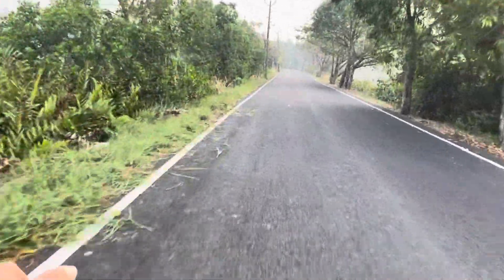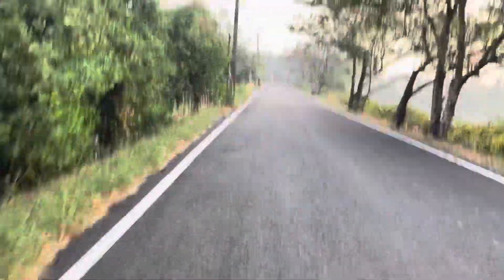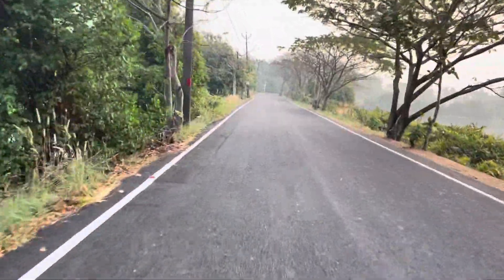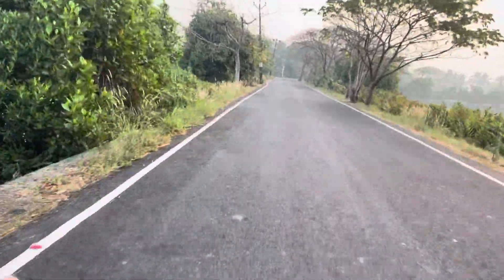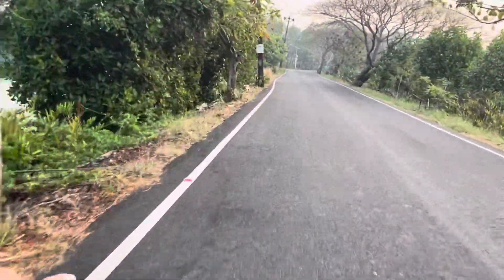I'm riding my Hornback X1. It has just touched 50 kilometers. I got the delivery last week and completed 50 kilometers. So far so good.